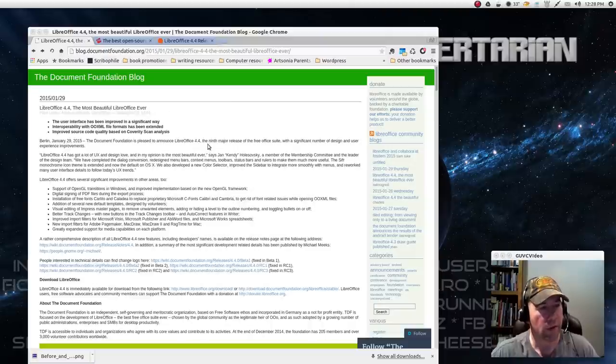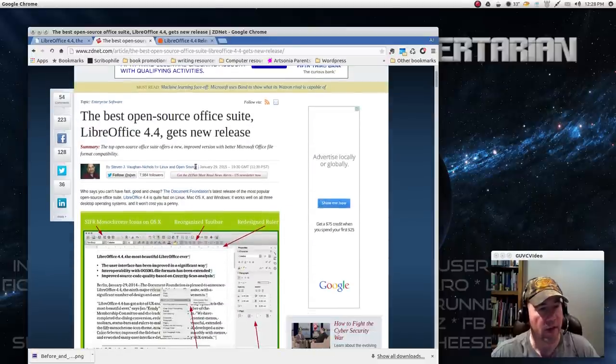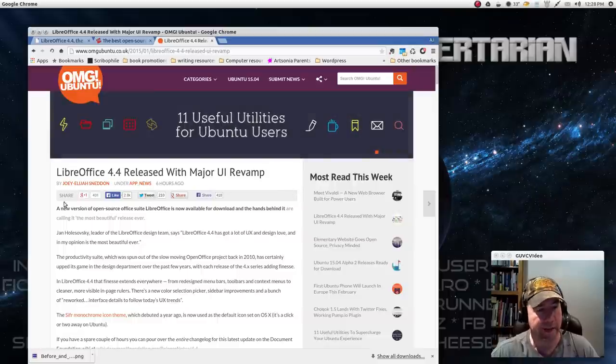Here's the official release from the Document Foundation blog, and then you can see over at ZDNet they had a little bit to say about it, and then of course every one of the Ubuntu websites had something to say about it. Ubuntu had it, WebUpdate had stuff about it. It's all over the web about the new release.